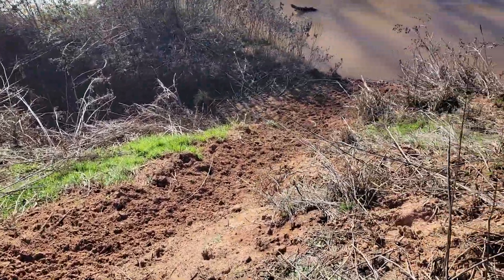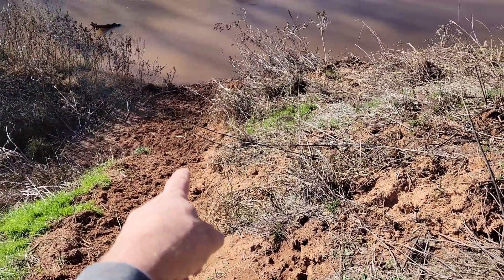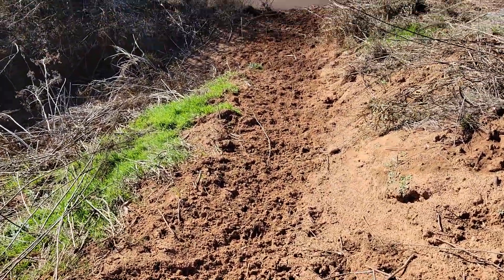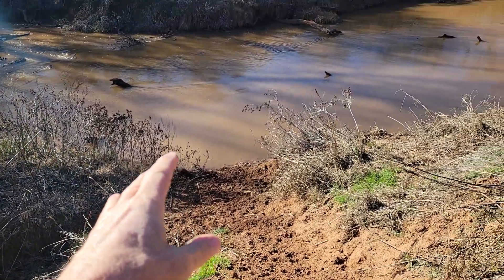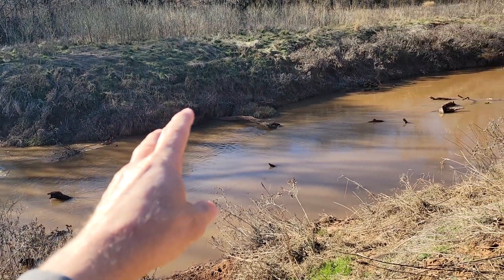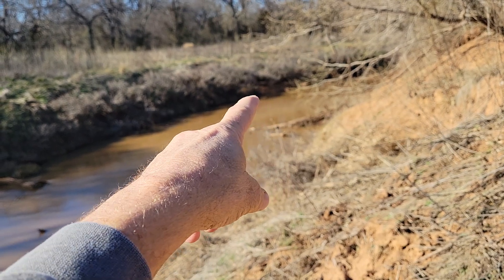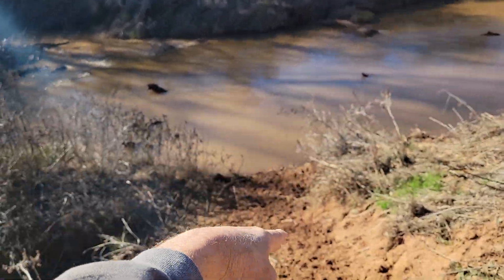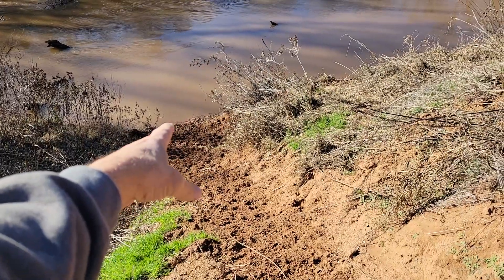I'm looking at a spot here — this trail right here going down into the creek is probably about three feet wide, I can't really do it justice. Now on this other side there's no place they're going up or down the bank. You get way down there there might be a spot, but all this debris in the creek tells me they're probably not coming down here. So what this tells me is they're staying on this side and coming down here getting a drink.